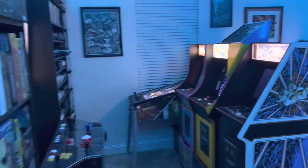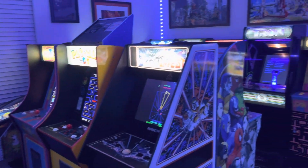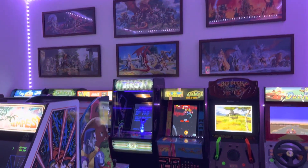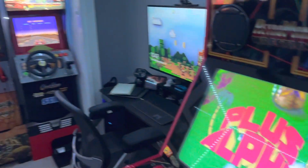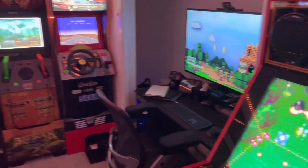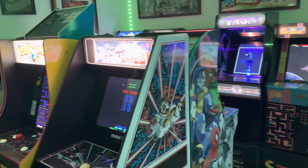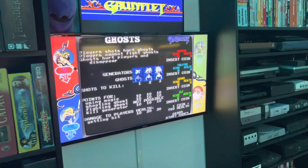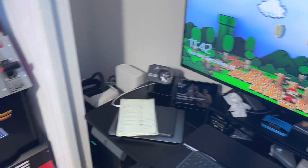Hey everyone, I've got a quick video for folks that asked questions about what it costs to power all of these machines all the time. I do leave them on pretty much all day every day — not with the audio turned on, I'll turn the volumes down — but I do tend to run all the cabinets all day.